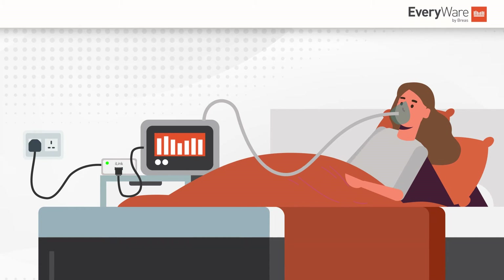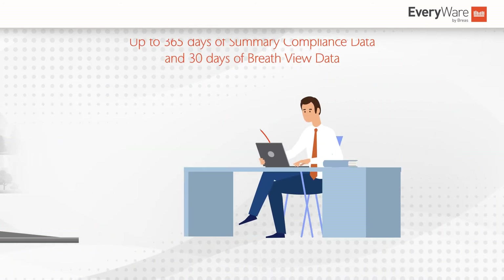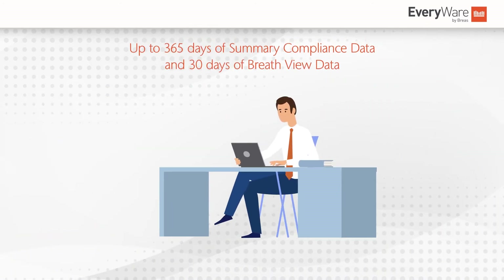Once the ventilator is assigned in Everywhere, the caregiver can retrieve data going back as far as 365 days, enabling better insights from the very first review.